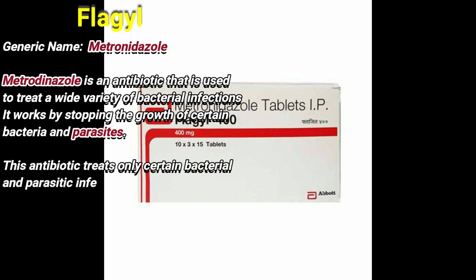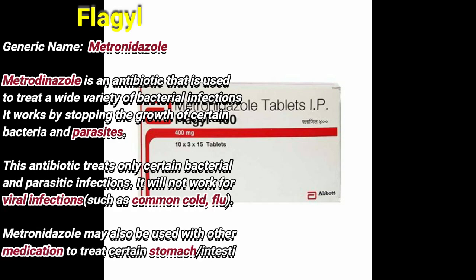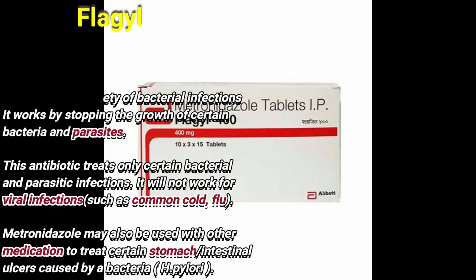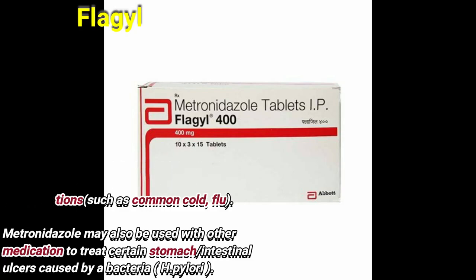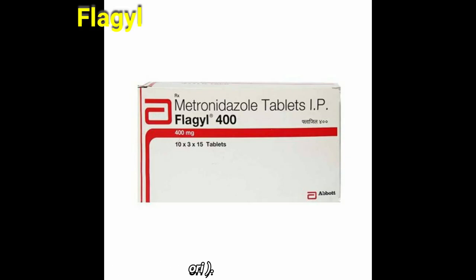Metronidazole is an antibiotic that is used to treat a wide variety of bacterial infections. It works by stopping the growth of certain bacteria and parasites. This antibiotic treats only certain bacterial and parasitic infections. It will not work for viral infections such as the common cold. Metronidazole may also be used with other medication to treat certain stomach and intestinal ulcers caused by bacteria.